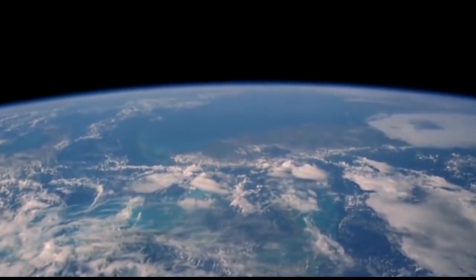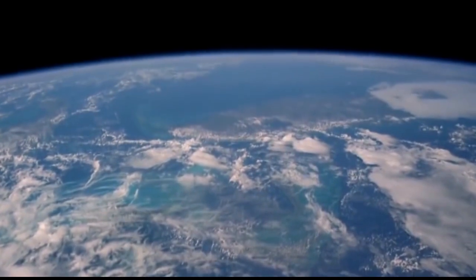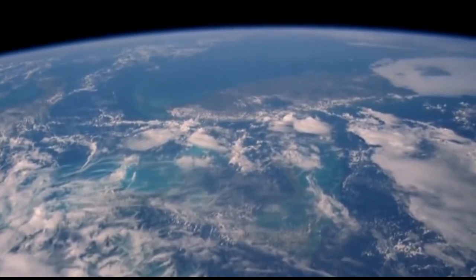Space, the final frontier, the vast unknown that has inspired awe, curiosity, and above all, a sense of unyielding determination within mankind.